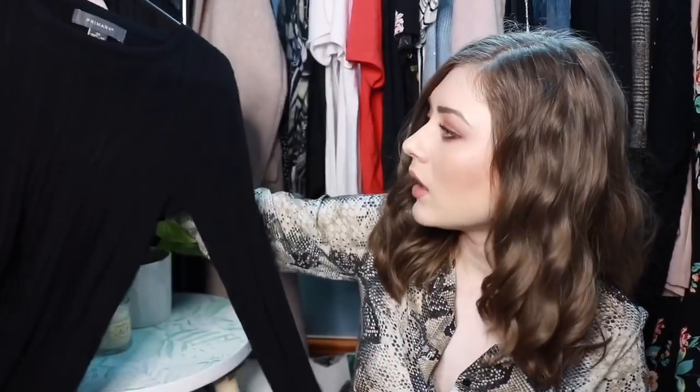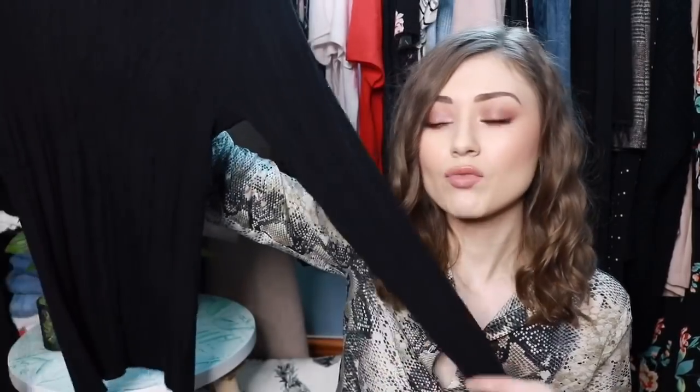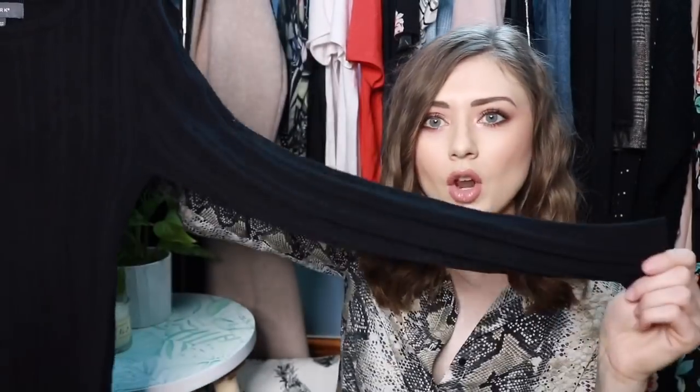I also picked up this little jumper — this was £6 and I got it in an extra small. This one is more of a high, round neck that sits quite high. It's really stretchy with long sleeves and fairly long in the length, but it's just going to be perfect to tuck into skirts.